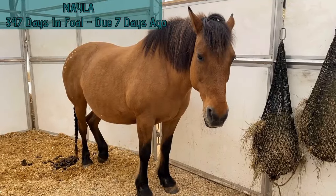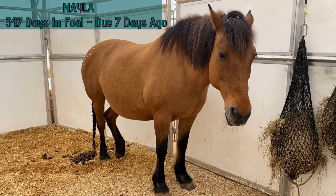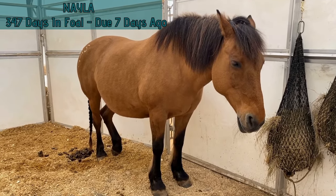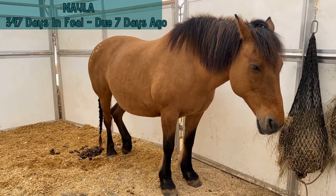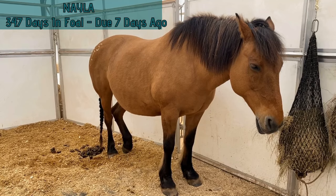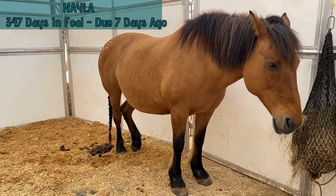Nayla is 346 days in foal, so she's six days past the 340-day due date — she was due last Saturday. We think she might be in stage one labour. She's been acting really different since about 2:30am — lots of pacing and pawing and laying down in weird spots of her stall, moving around a whole bunch, just not being herself.